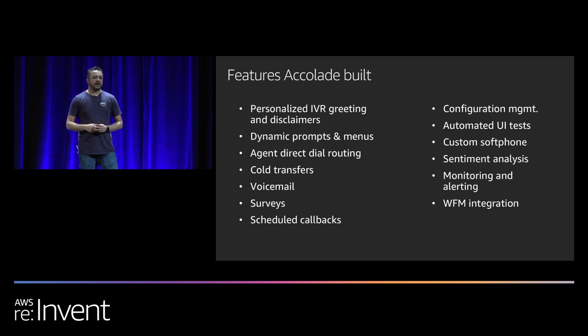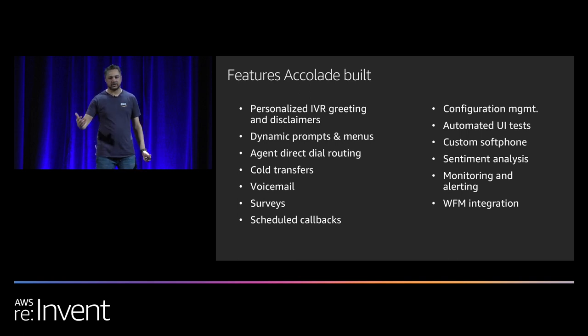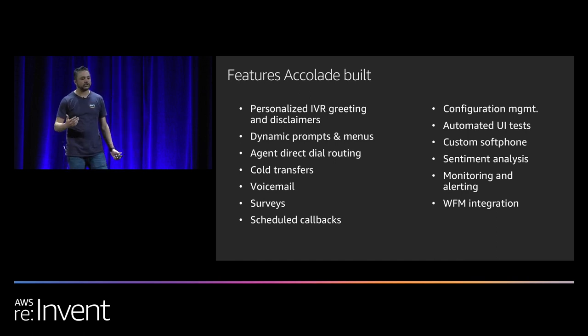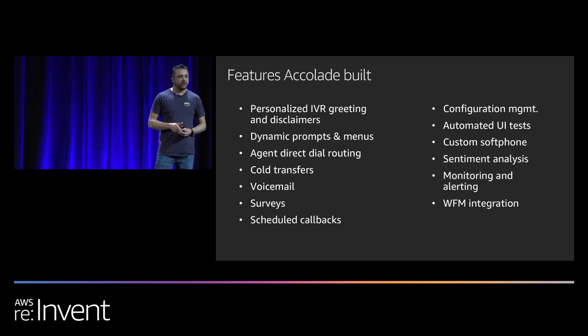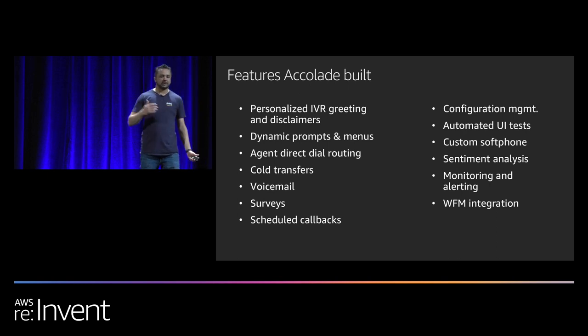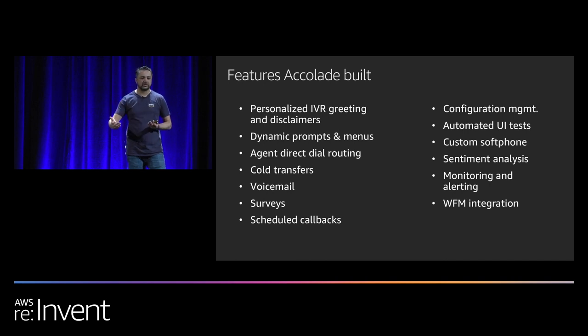Voicemail was another gap we initially identified as significant, but when Kinesis Video Streams integration with Amazon Connect became available, we were able to stream that audio in real time, capture it, produce a voicemail wave file, and notify agents that there's a voicemail waiting for them. Surveys were similarly added at the end of phone calls — callers are directed to a post-call survey where they can answer questions about CSAT, customer effort score, and net promoter score, making it part of your comprehensive reporting.